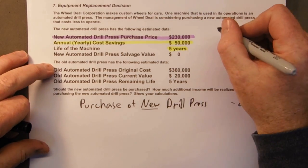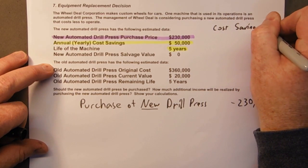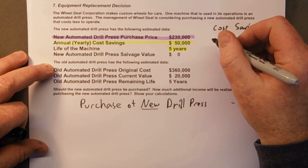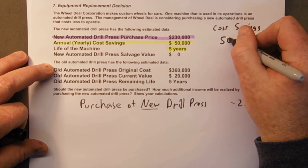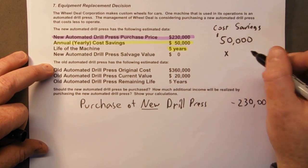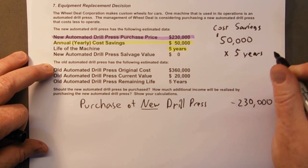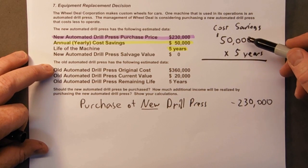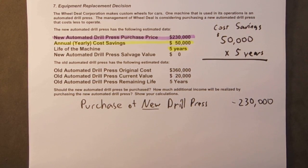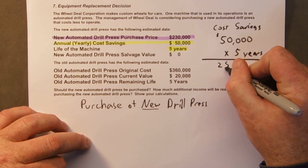So the total savings here — $50,000 per year times five years — gives us a total savings over the five-year life of it: $250,000.